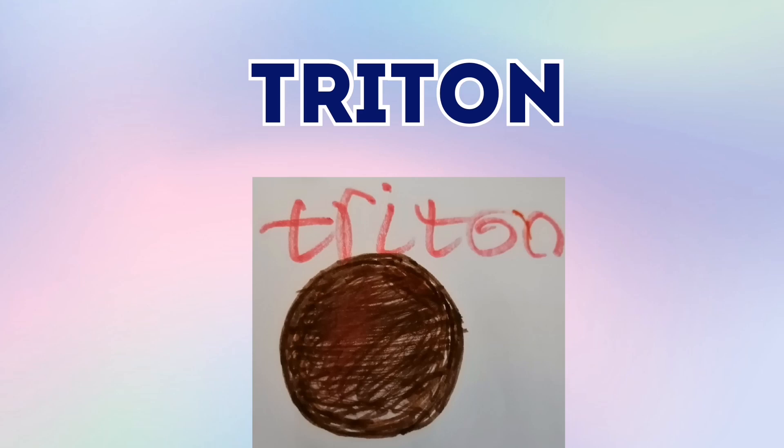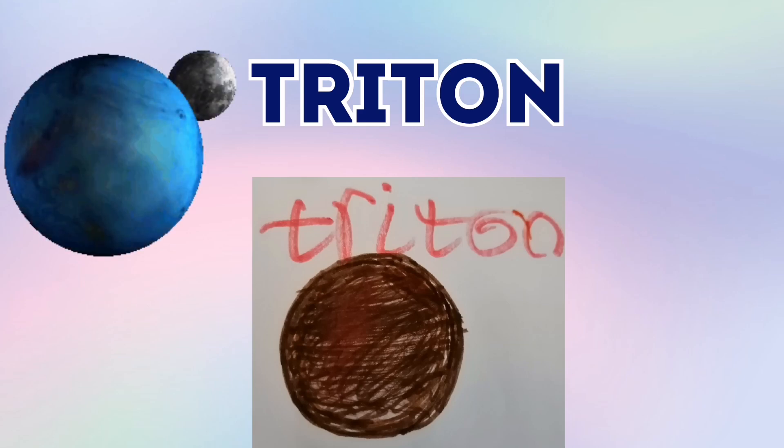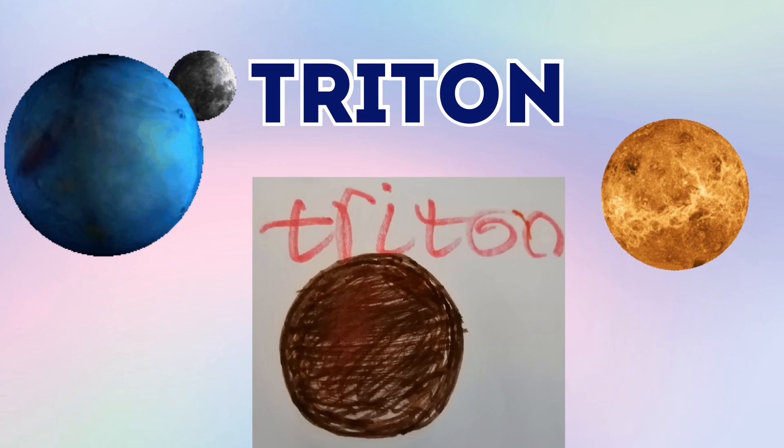Triton is a moon of Neptune. It orbits Neptune, but instead of moving the way the planet rotates, Triton rotates the other way, like Venus rotates that way. So Triton rotates the way Venus rotates.